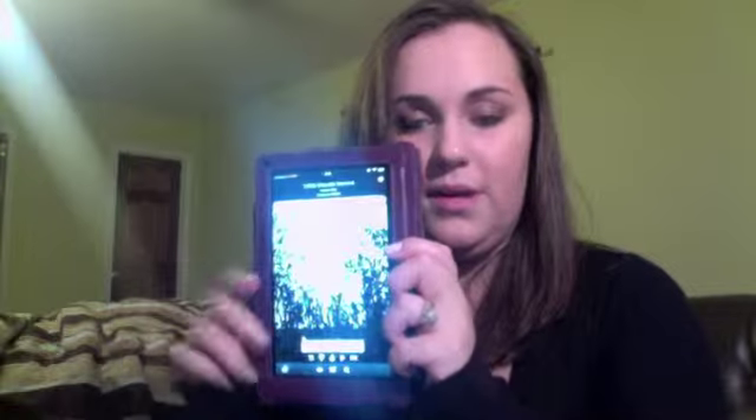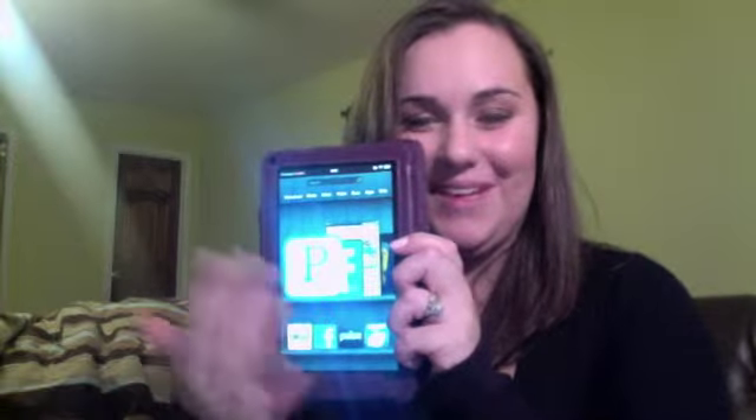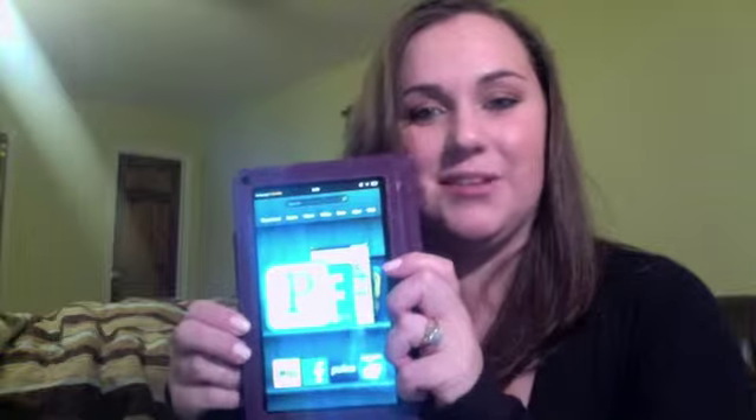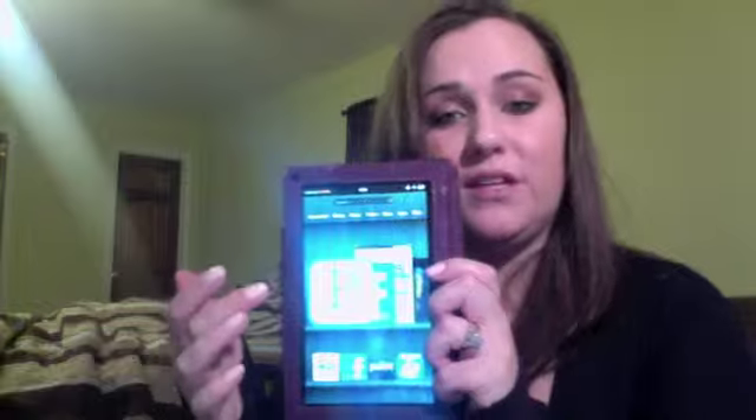It's completely touchscreen — you can see all the fingerprints — but I'm just going to show you. It gets really blurry on camera, but it's all in color. I'm having to do it backwards. You can get apps like Pandora, Facebook, I have movies on here, I have music.